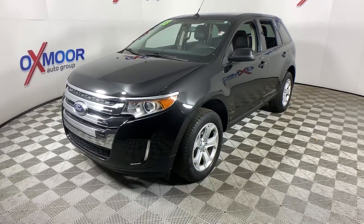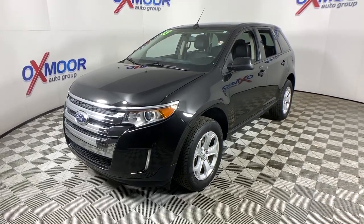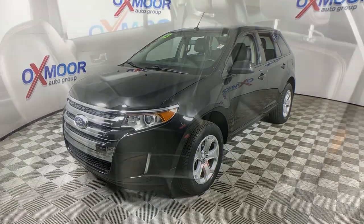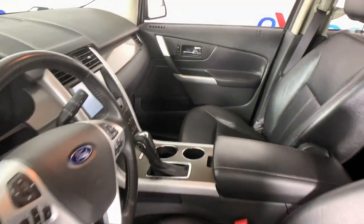Versatile, capable, and loaded with style, this SUV brings can-do confidence on every adventure. Life is short. Make the most of it. Get into this smart, sophisticated Edge and make every drive count.